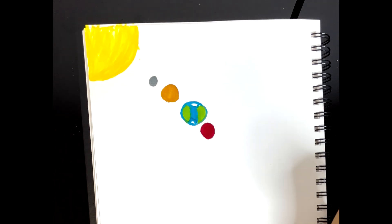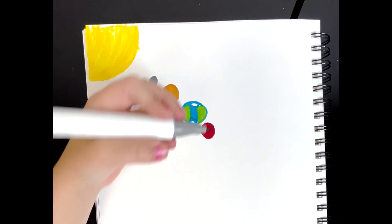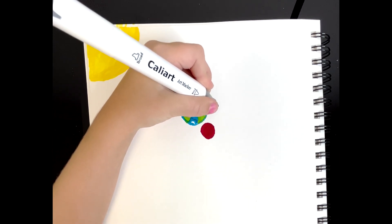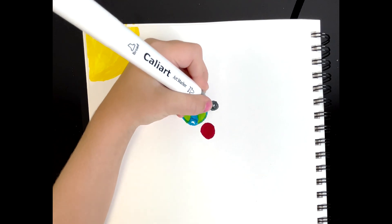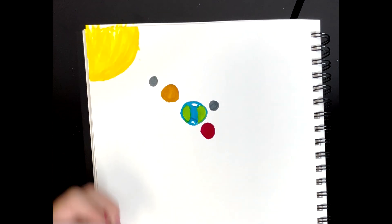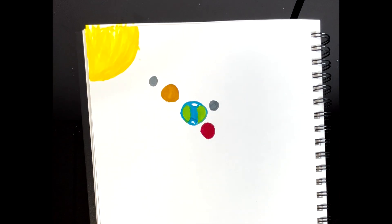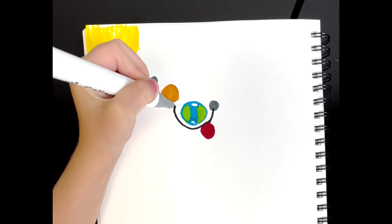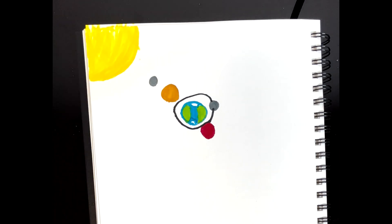Oh, I almost forgot the moon. The moon is always going around Earth. Earth gets a lot of sunlight, even though the sun is not the closest. Venus is the hardest planet, even though it's not close to it. I just love these colors — these are my favorites. I saw them at home, I saw them online, and then I thought they were really good, so I just put them there.